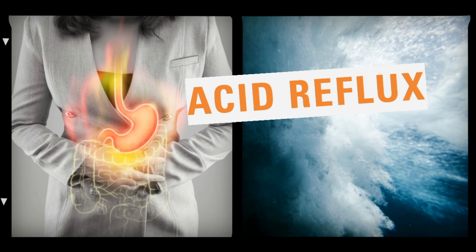Moreover, these drugs are one of the first to be recommended by professionals to lessen the pain brought about by heartburn or mild symptoms. The three basic ingredients of antacids are magnesium, calcium, and aluminum.